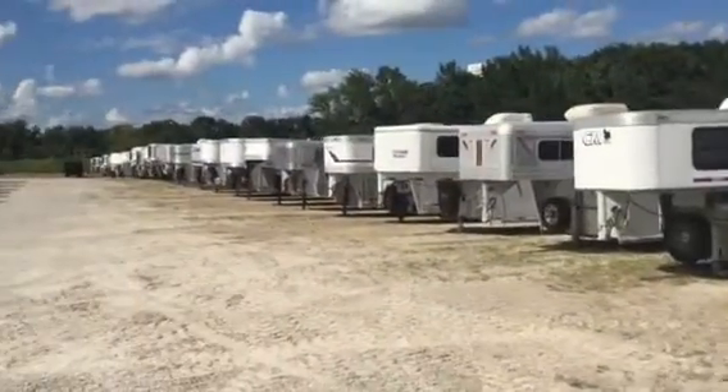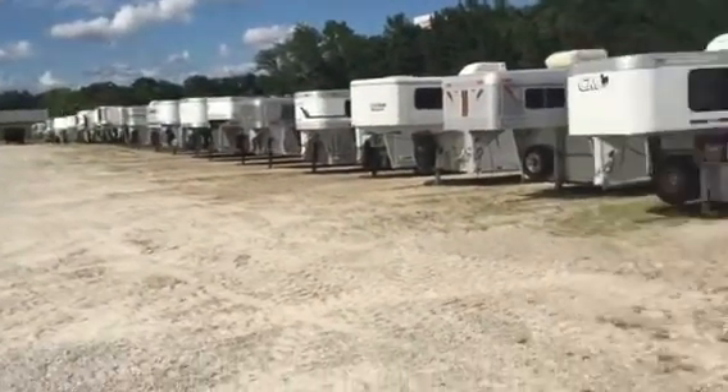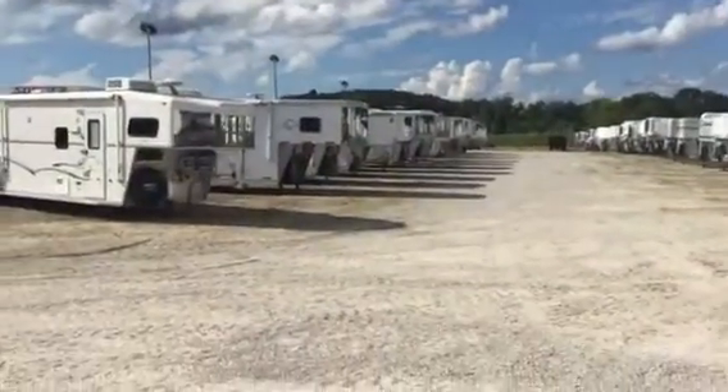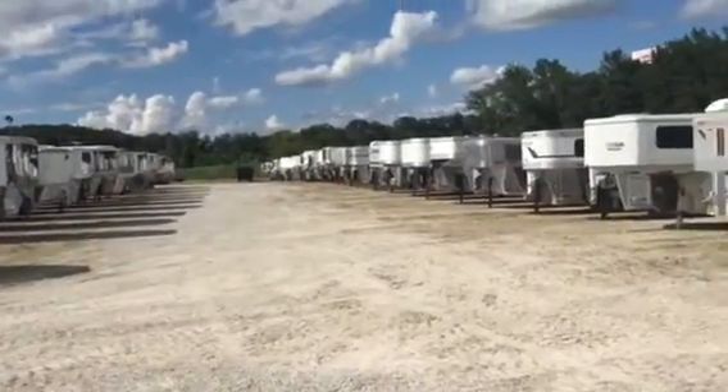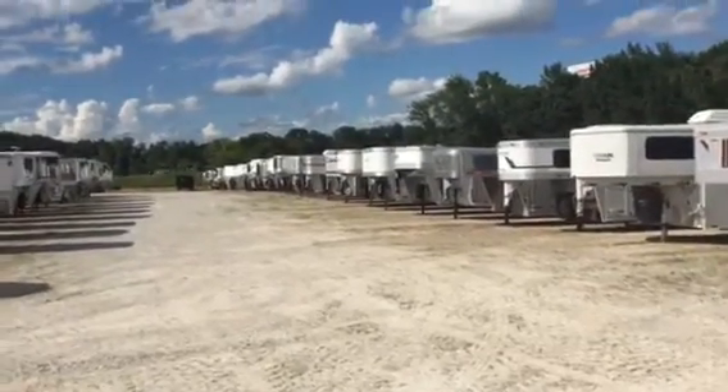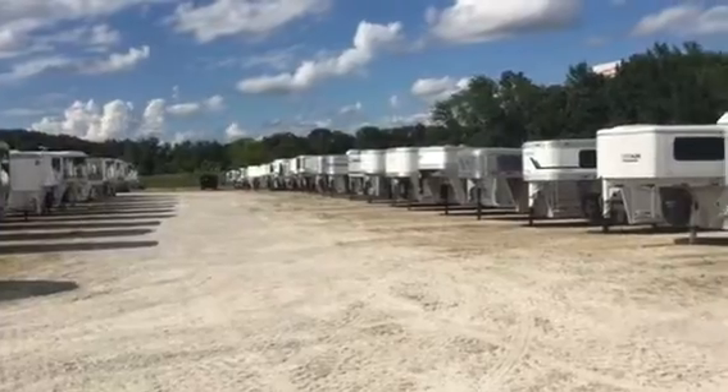Hey, all these trailers are ready to go. There's 30 plus trailers, all of them 8 foot and under living quarters. If you've got any interest, call Jim's Motors at 800-897-9840. Again, it's Friday, August the 19th. Thank you.